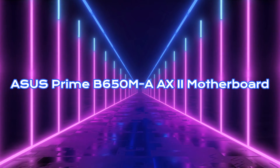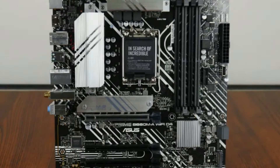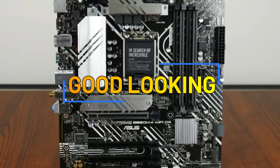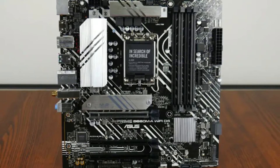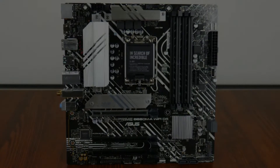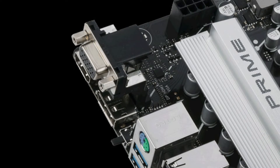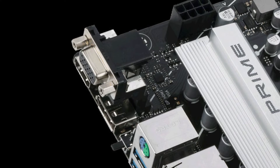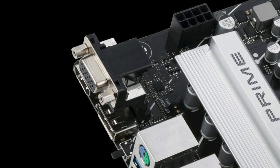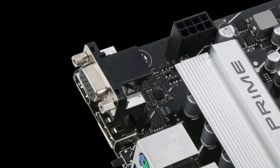Asus Prime B650M-A-AX2. The Asus Prime B650M-A-AX2 motherboard isn't going to win any awards for its looks among some very good-looking AMD motherboards this generation. Its allure comes from a value price offering and packing as much tech into a compact package as possible. It allows overclocking of the memory and CPU while offering plenty of USB expansions, dual M.2 slots, and a PCIe 4.0 slot.